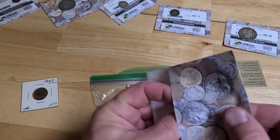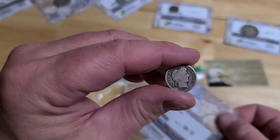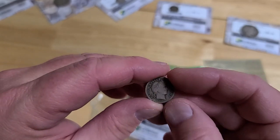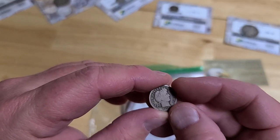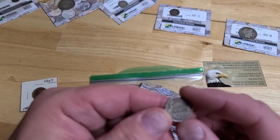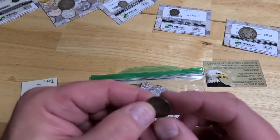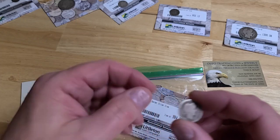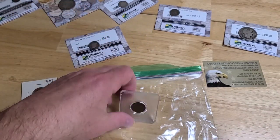Here's the 1916-S Barber Silver Dime. Littleton is calling this one "good." There's a lot of wear on the front — you can't see the ear anymore, it's all gone. The back doesn't seem to have as much wear as the front, but yeah, probably right — maybe good, maybe not. Not worth grading.